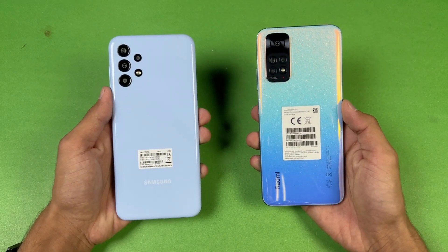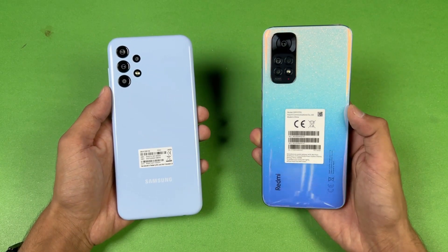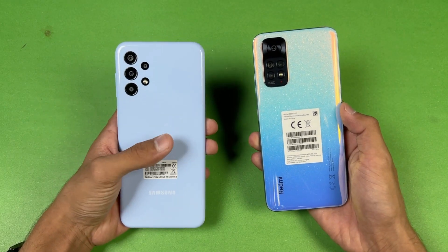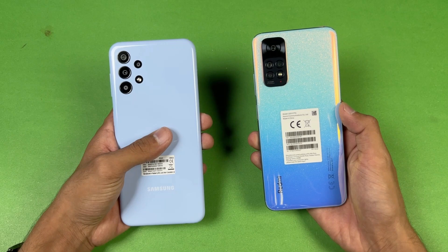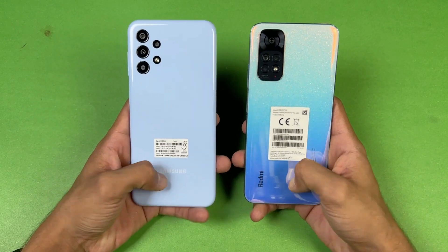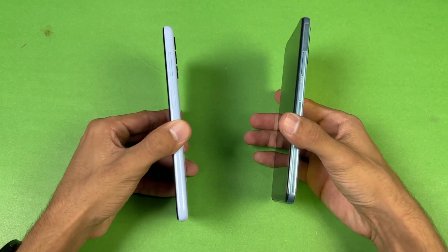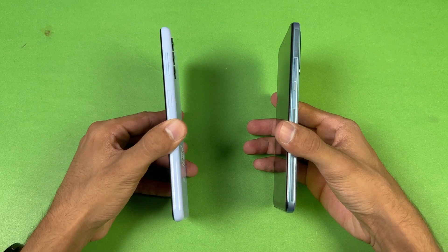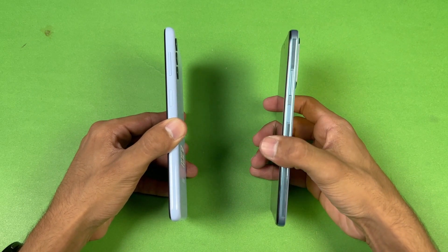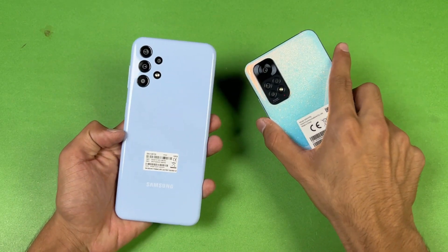Both phones have quad cameras on the back with a main 50 megapixel camera. The Redmi Note 11 has an 8 megapixel ultrawide, 2 megapixel macro, and 2 megapixel depth sensor, while the Samsung has a 5 megapixel ultrawide with a 2 megapixel macro and 2 megapixel depth sensor. The back and frame on both phones are made of plastic, both have a side fingerprint scanner, and the Redmi Note 11's flatter frame gives it a more premium feel over the Samsung A13.